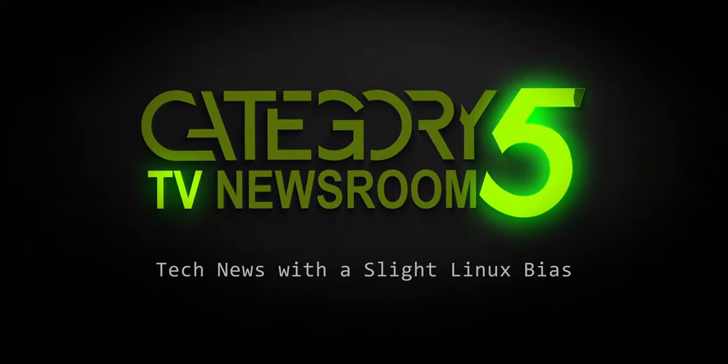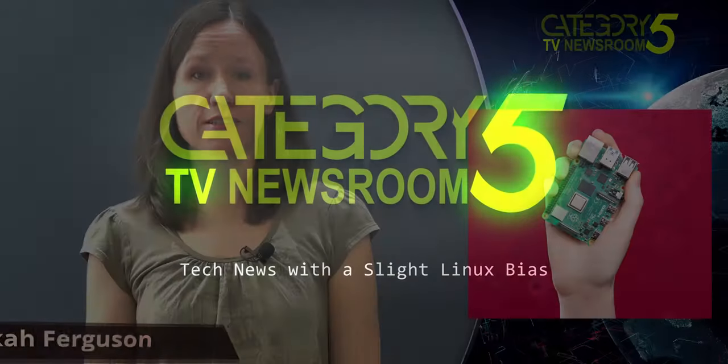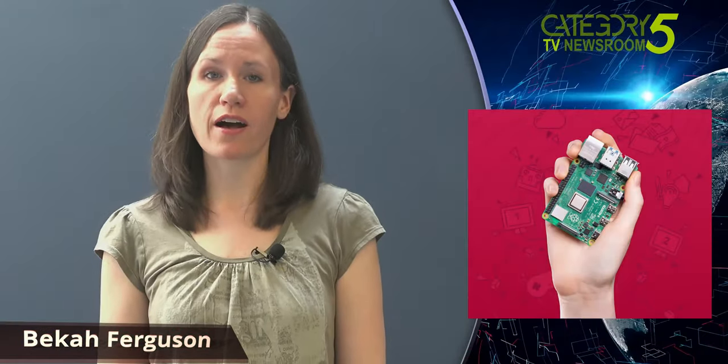Covering the week's top tech stories with a slight Linux bias. Single bored computer fans, especially those who love the Raspberry Pi, are ecstatic at the surprise release of the new Raspberry Pi 4 with a whopping 8GB RAM.